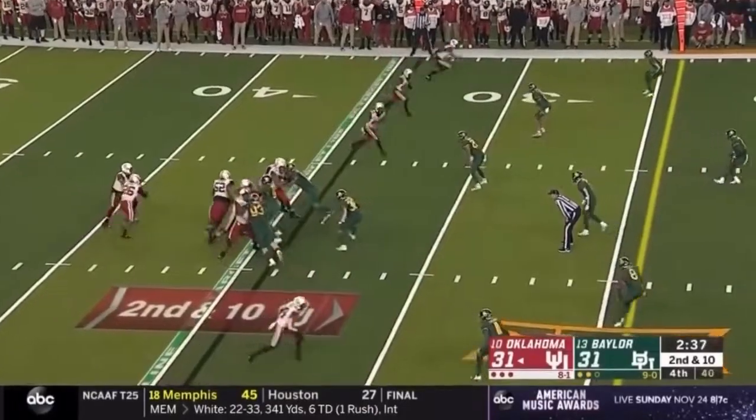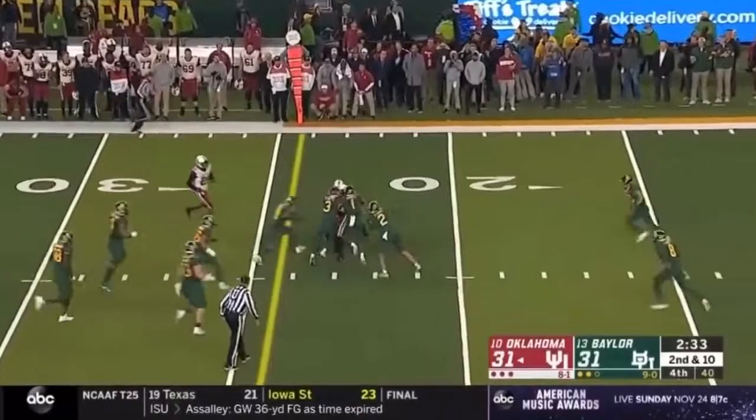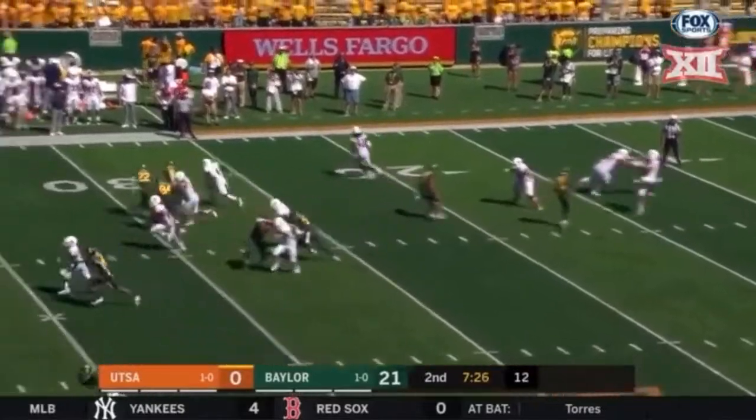Cushions for these Oklahoma receivers. Hurts flips it over the middle. Catch made in traffic by Morris, who's going to have forced-down yardage at the 20.